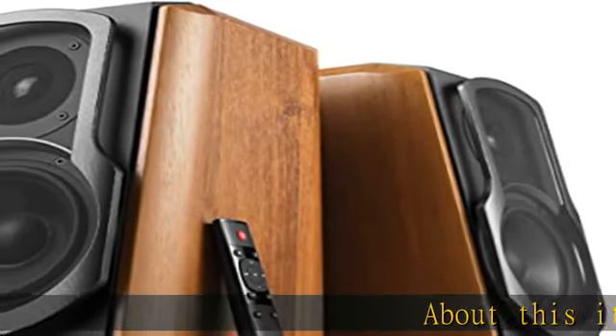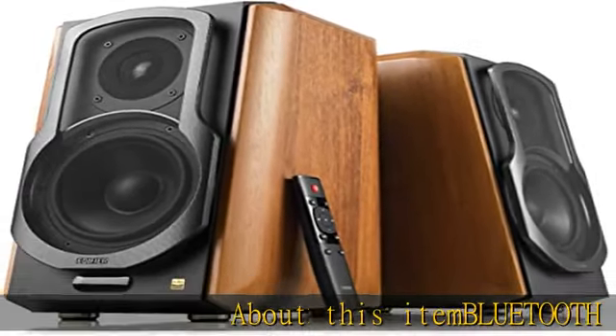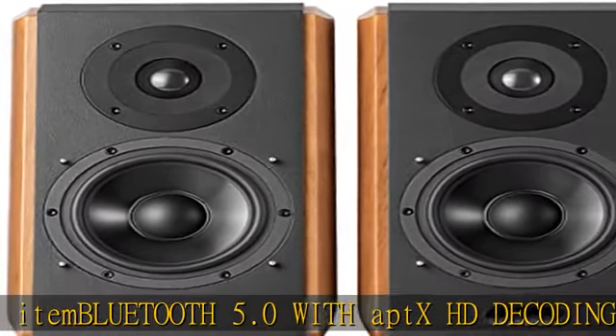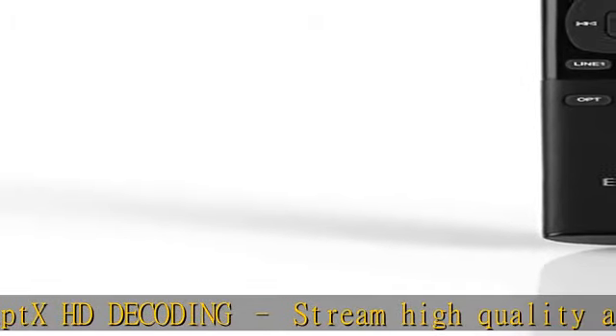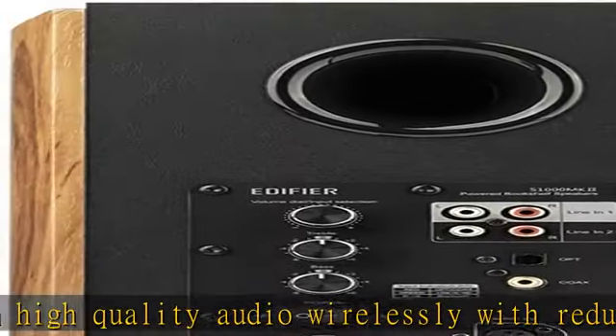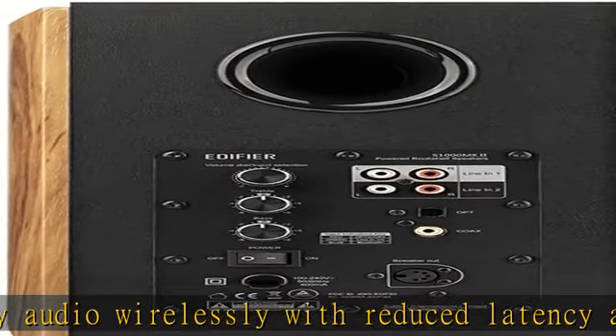Bluetooth 5.0 with aptX HD decoding — stream high-quality audio wirelessly with reduced latency and increased stability. Optical, coaxial, and auxiliary inputs with wireless remote let you connect to multiple sources at the same time and reduce time spent fiddling with inputs.